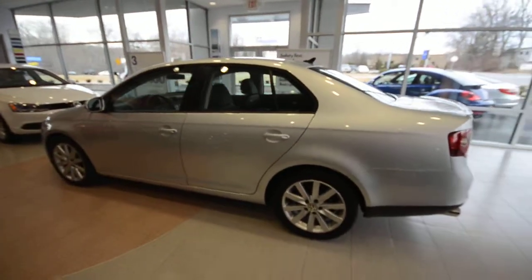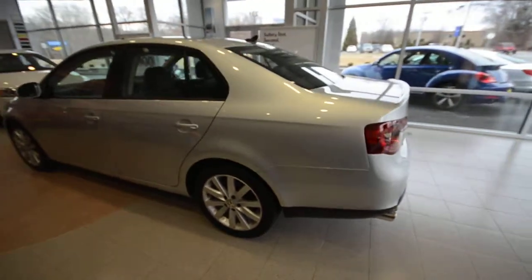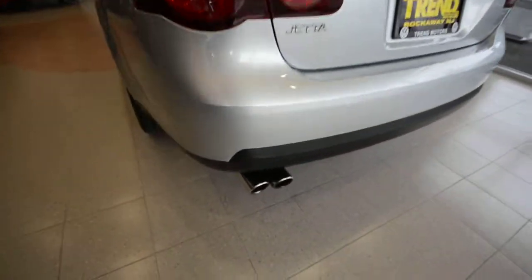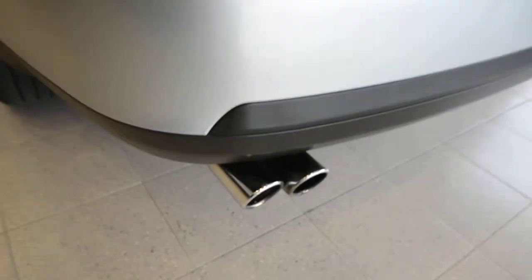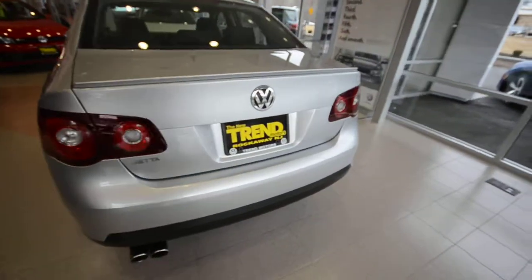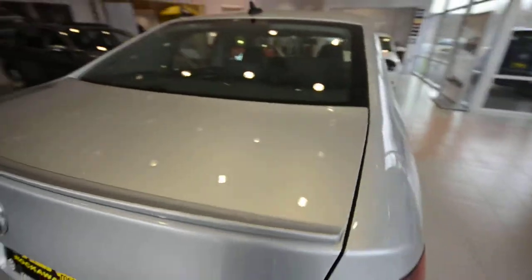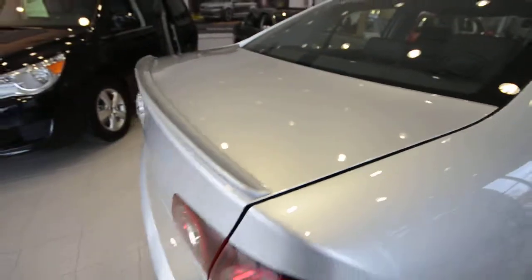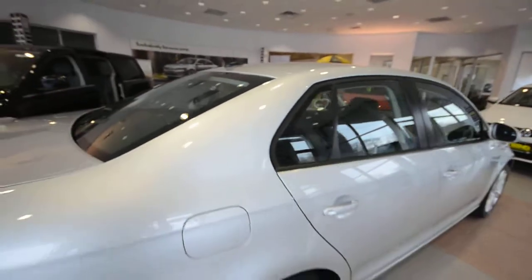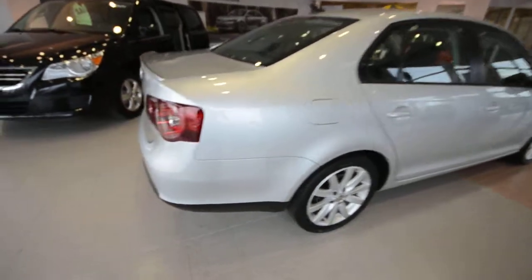This is a certified pre-owned vehicle, meaning that beyond the extensive checklist it goes through to make sure it's in tip-top shape, it also comes with an additional two years and 24,000 miles of bumper-to-bumper coverage, as well as two years and 24,000 miles of 24-hour roadside assistance — and that's above and beyond the factory warranty. You also get special financing rates if you're going to finance the vehicle, and since the car was originally equipped with satellite radio, you will get a complimentary subscription as well.